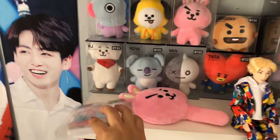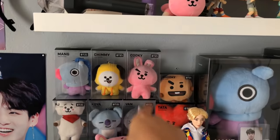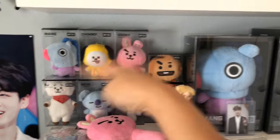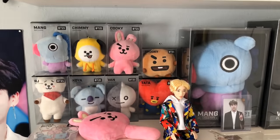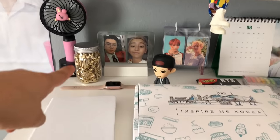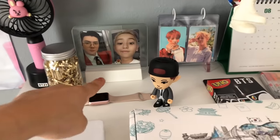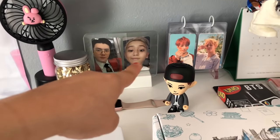Here's my little Cooky mirror — I don't use it much. I have some BT21 sticky notes from Hot Topic, all the little key rings, and I took them to Japan with me. I have my Cooky fan, some confetti from the BTS concert, and a little LED frame from Target that lights up with some photo cards in it.